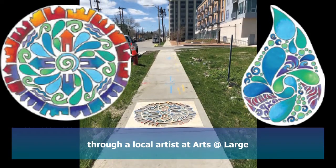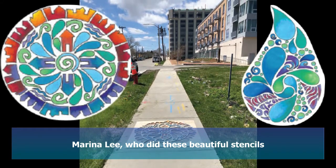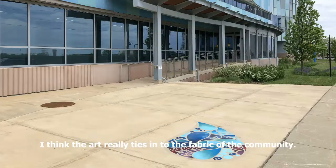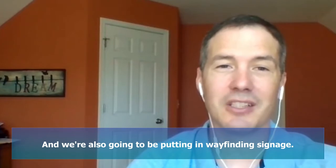One is the sidewalk stencils through a local artist, Arts at Large — Marina Lee — who did these beautiful stencils that highlight the role of water. The art really ties into the fabric of the community, and then we'll also be putting in wayfinding signage.